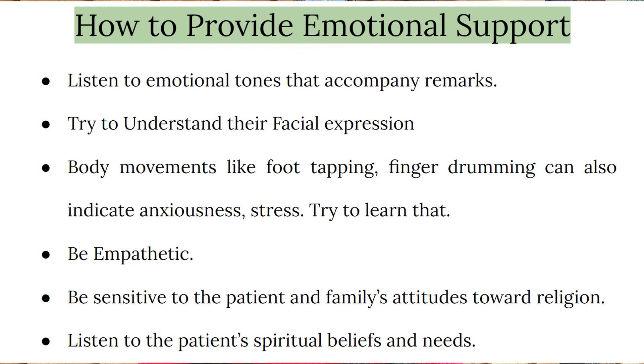Be empathetic and be sensitive to the patient and family's attitude towards religion. Listen to the patient's spiritual beliefs and needs. In this video, we discussed how you can support the patient and their families emotionally. Keep watching the videos and keep on learning.